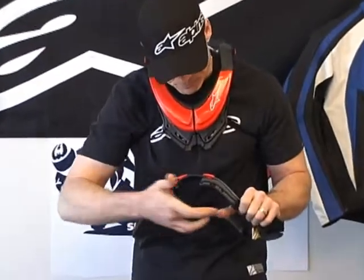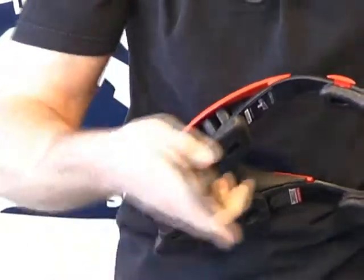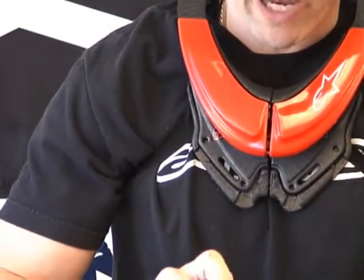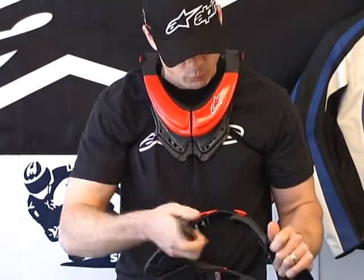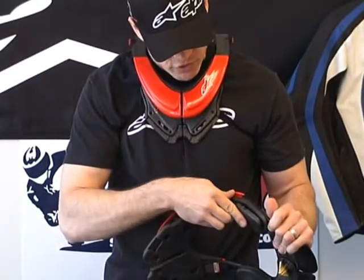On the side here, we have essentially the one area of adjustment present on this neck brace. These pads have an adhesive backing. If you choose to use both levels of the pads, it's really going to depend on how much trapezius you have. The bigger your trapezius is, the farther up it's going to push the neck brace, so it may become necessary to remove one level so that it can come down a little bit farther.